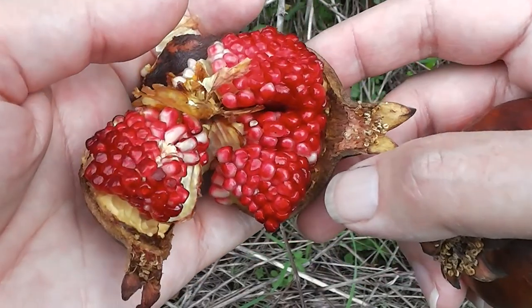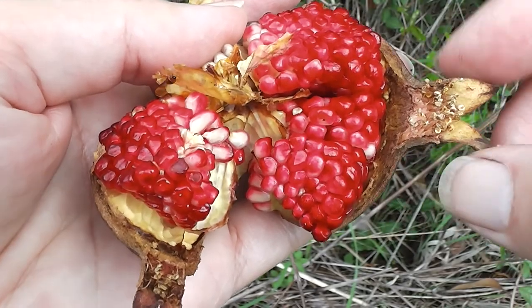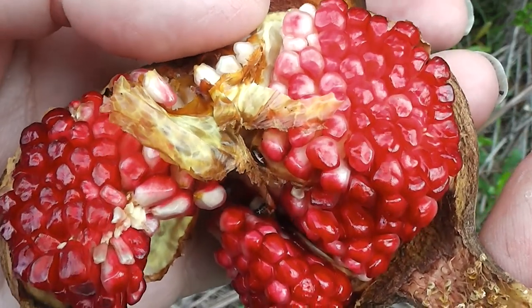Supposed to be full of antioxidants and stuff, isn't it? Look at that — there's where the flower was. Anyway, I hope the birds like them. Full of antioxidants and stuff.